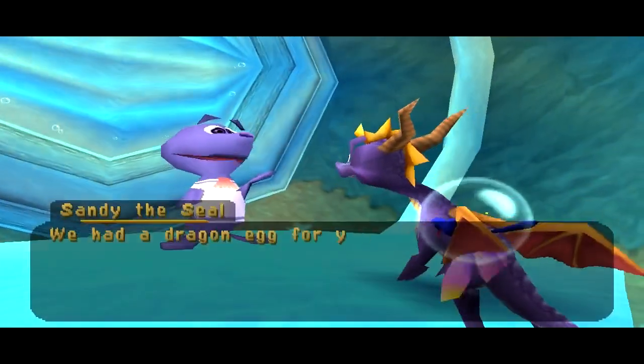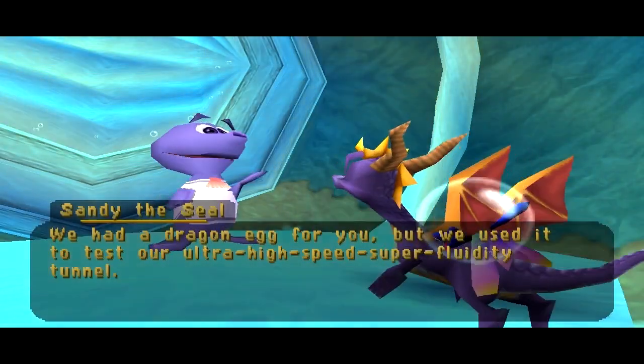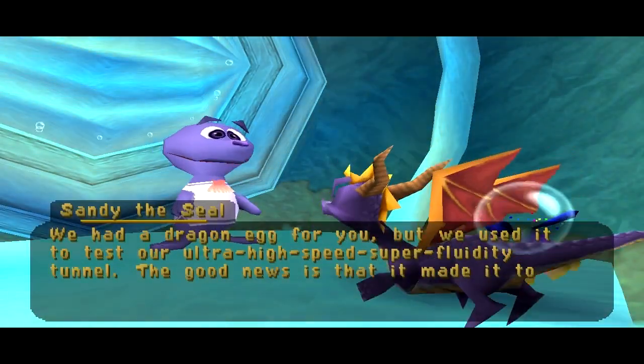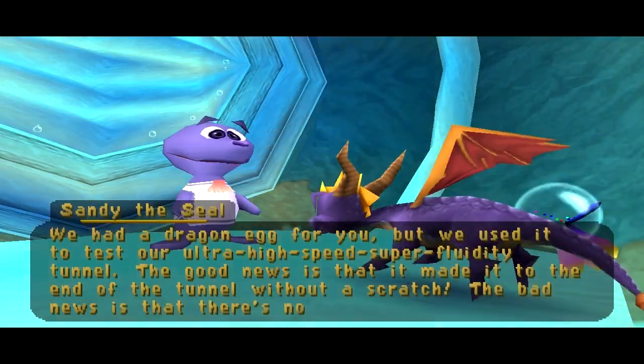We had a dragon egg for you, but we used it to test our ultra-high-speed superfluidity tunnel. The good news is that it made it to the end of the tunnel without a scratch. The bad news is that there's no way to get it back out now.